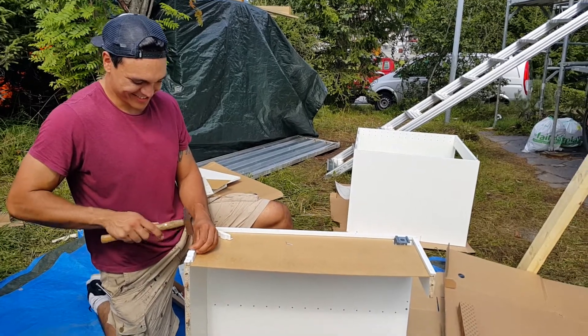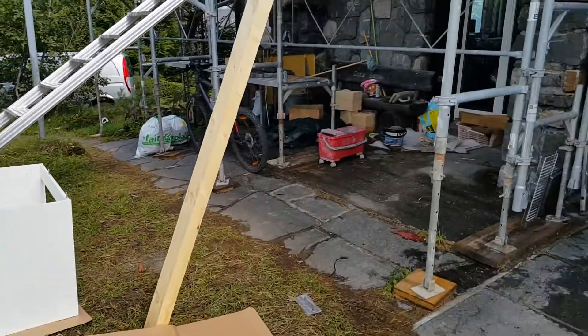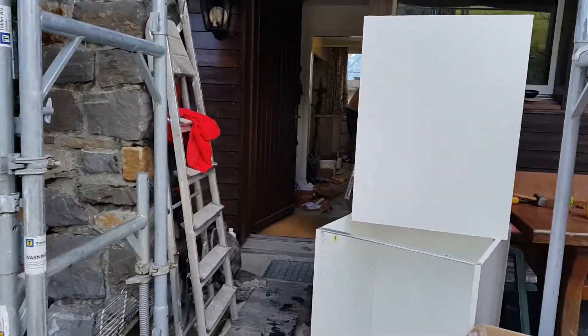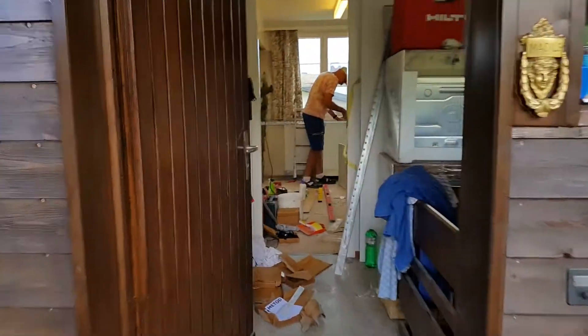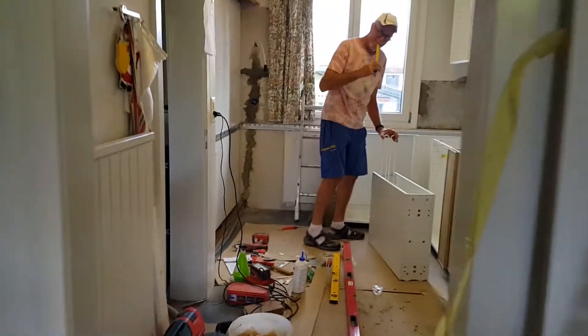IKEA professional. Now we go inside, have a look. And the chaos is here.